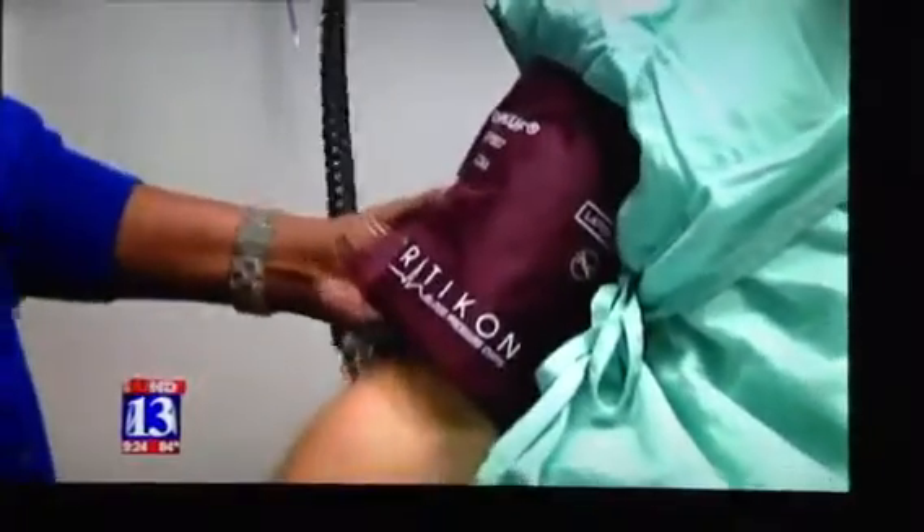It's a disease that doesn't just creep up overnight — it takes decades to develop. Atherosclerosis is the disease process that accounts for approximately 70% of heart attacks and strokes. And with the CardioRisk CIMT test, we can see atherosclerosis in its earliest stages, so that we don't have to have people keeling over dead in a parking lot.